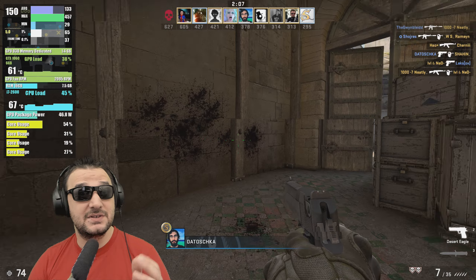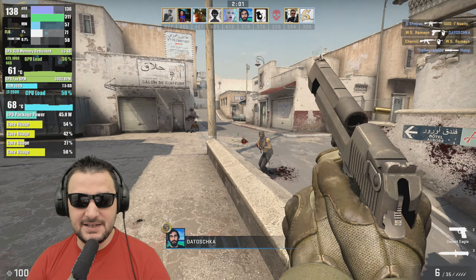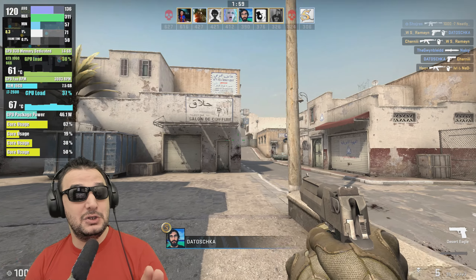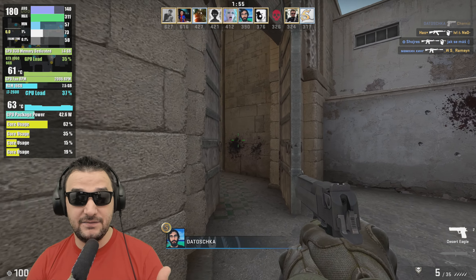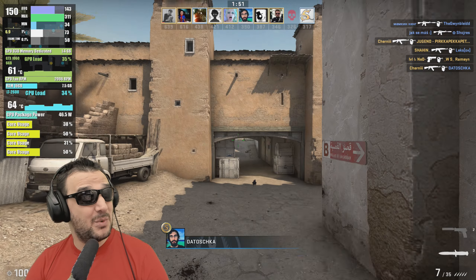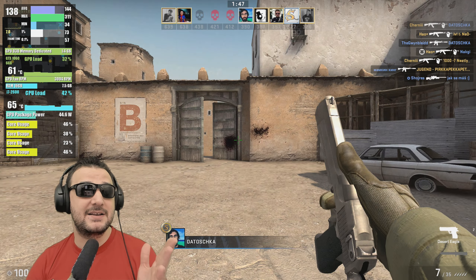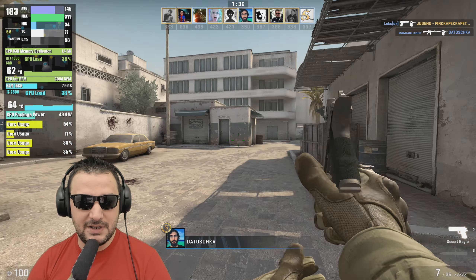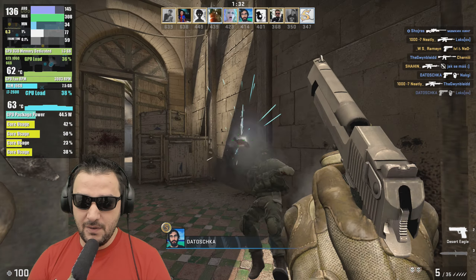The CPU is at 40–50% load on the core with 7.5GB of system RAM in use. It's still healthy, using only 40–50W even though it's rated for 95W maximum TDP. Those four cores are doing a fantastic job and the whole system looks healthy.